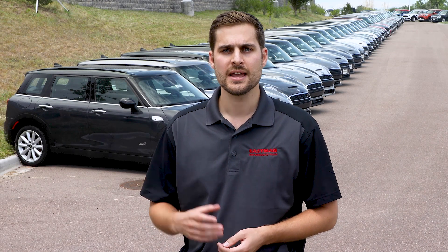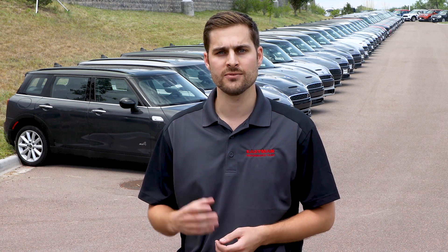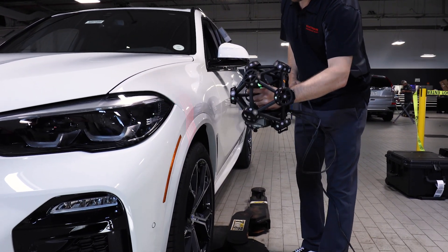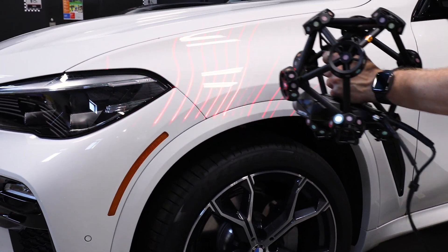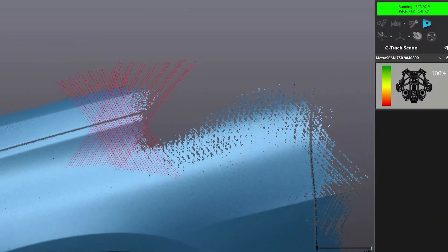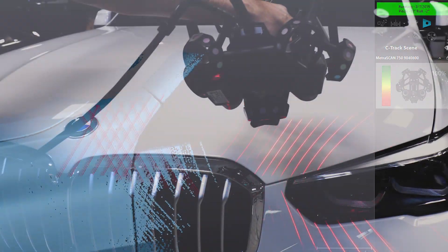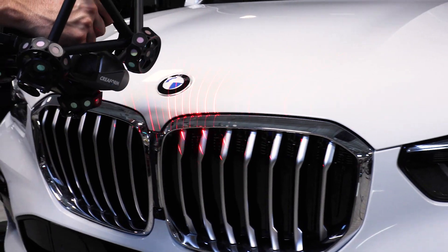One of our many initiatives has been the investment into leading-edge 3D scanning technology for paint protection film patterns. This next-generation enhancement will transform the process of pattern development at Eastman, realizing previously unattainable levels of speed and accuracy. The 3D scanning equipment is accurate within seven to eight microns in three-dimensional space. To put that into perspective, the average diameter of a human hair is 75 microns.